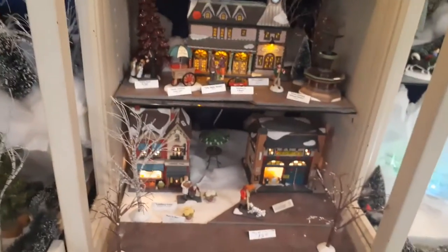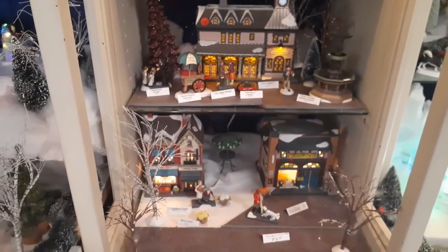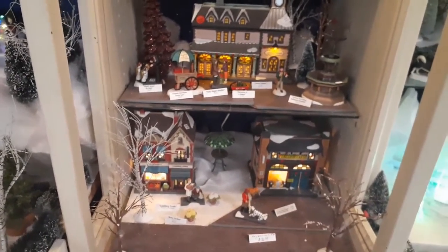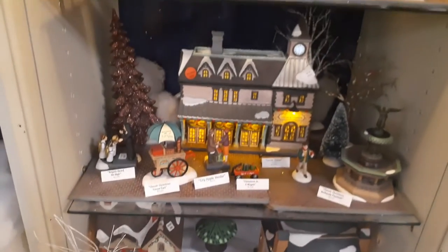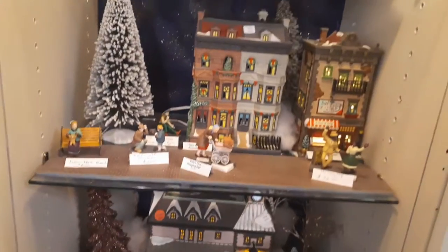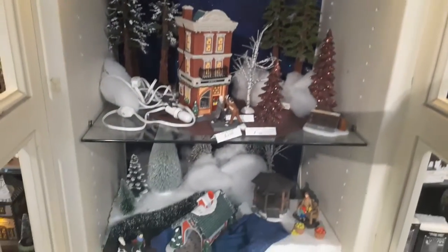I kind of did my own diorama — a styrofoam layout. I actually did it for the very first time and did a pretty good job for the most part. A little bit of Christmas here, guys. I know this was to be a Halloween type, but when you're here and they display Christmas and Halloween at the same time, you jump on it.